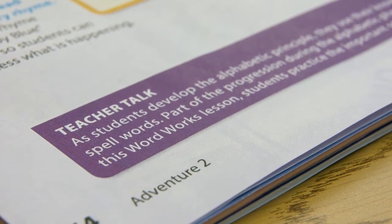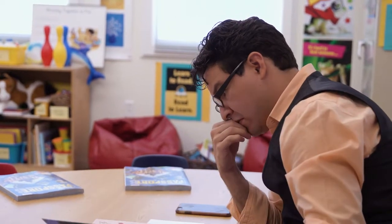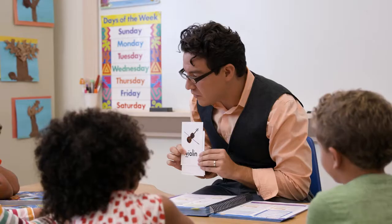Every lesson features teacher-taught call-outs that give a brief understanding of the skills being taught. In Voyager Passport, teachers know not only what to teach, but why.